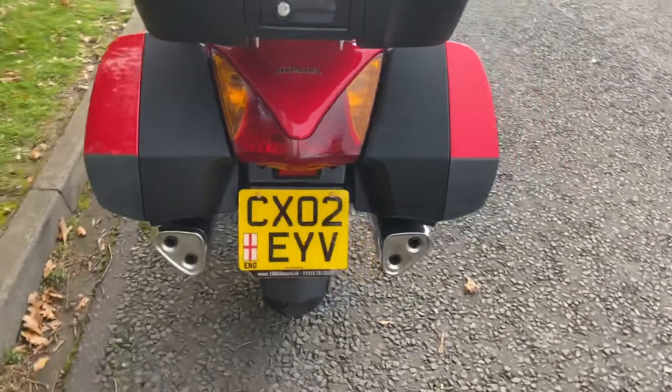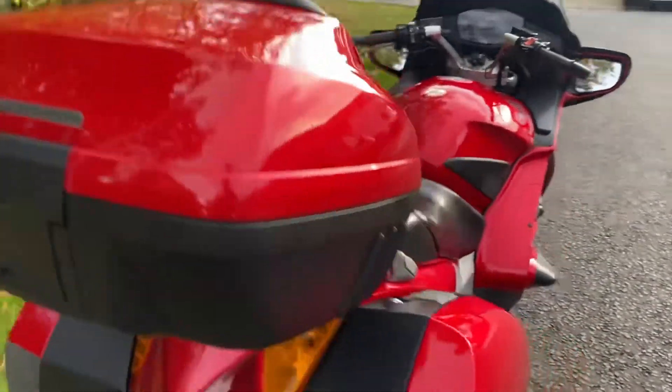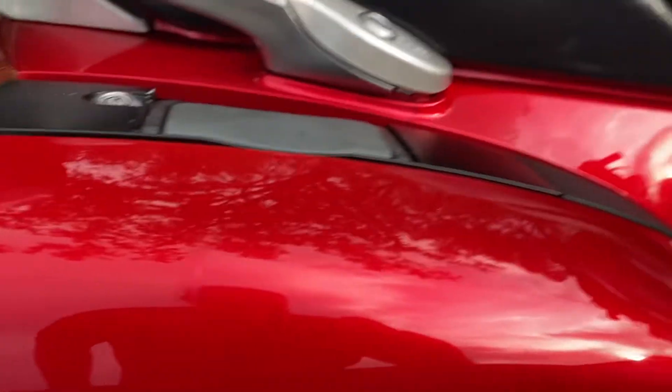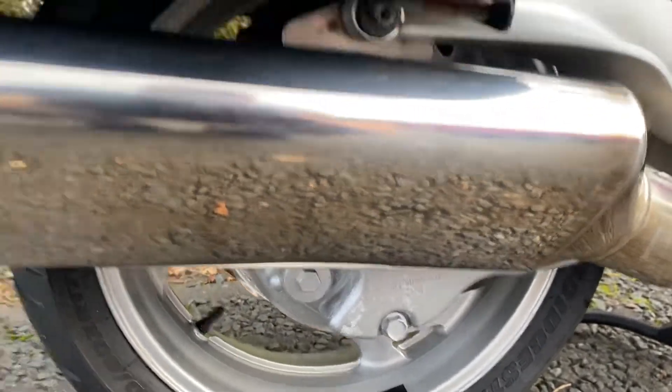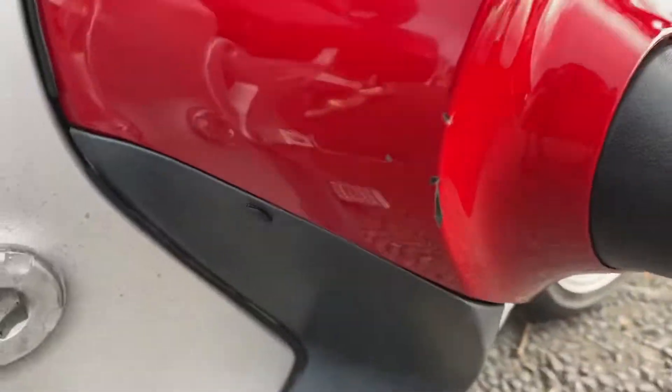There's the reg for it so you can do some MOT history checking, as everyone likes to do. There's a little scuff mark on the panniers from someone's boot, but not bad. The paint's off on the final drive — they always are — but you don't see it unless you're lying on the floor. Just a little mark there.